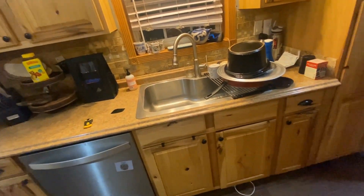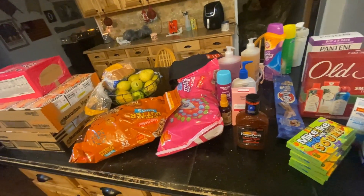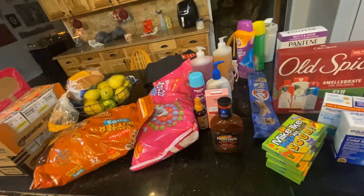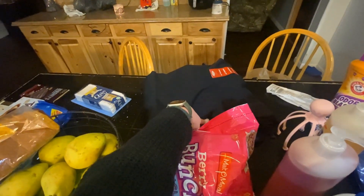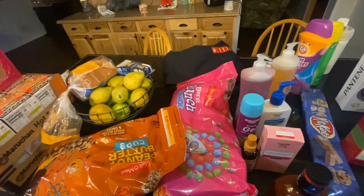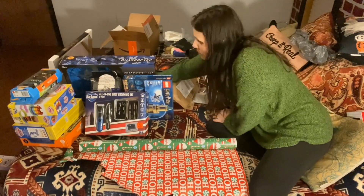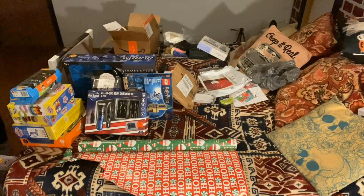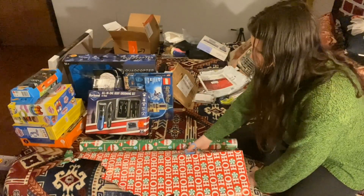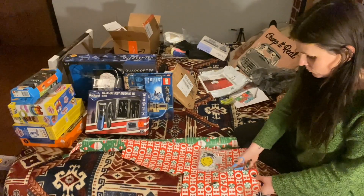That's my Walmart haul — this is what about $150 at Walmart looks like. The pants were $22. I hope everyone is having a wonderful beginning of December. I'm a little under the weather, which is why my voice sounds off. I thought I would wrap some gifts for you all — I like watching people wrap gifts and thought it might give some wrapping motivation.